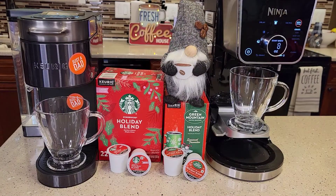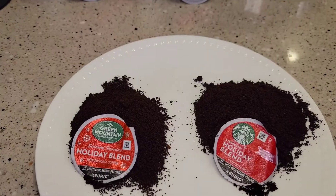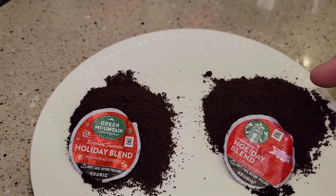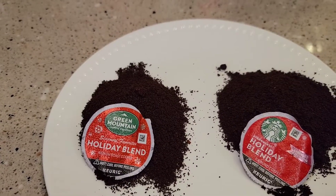Hello everyone, this is Just a Dad. Today I'm going to do a comparison with the Starbucks Holiday Blend and the Green Mountain Holiday Blend. Both of these are medium roasts. I cut both K-Cups open, and the Starbucks does look a little darker than the Green Mountain.